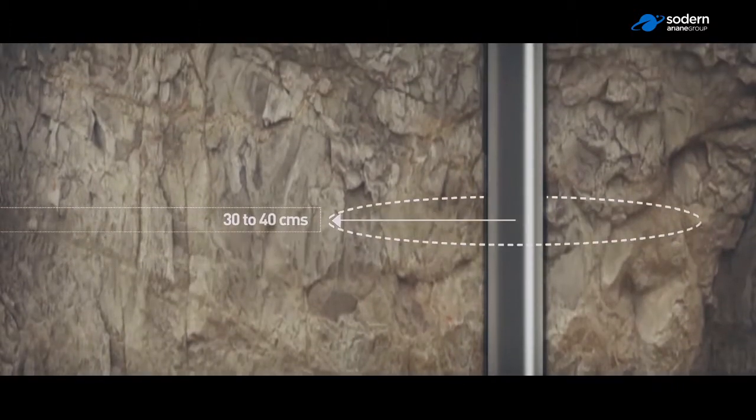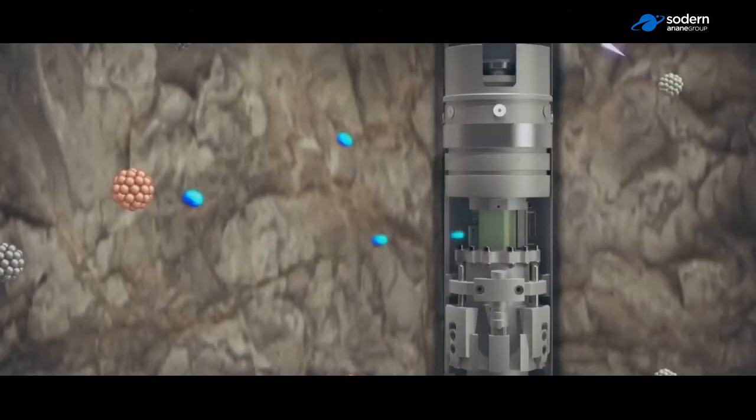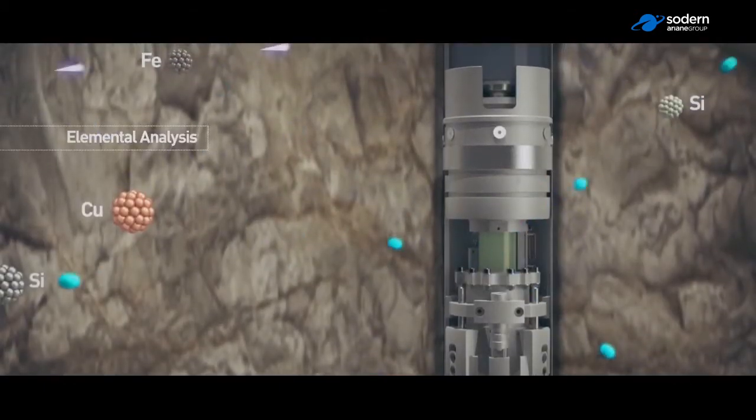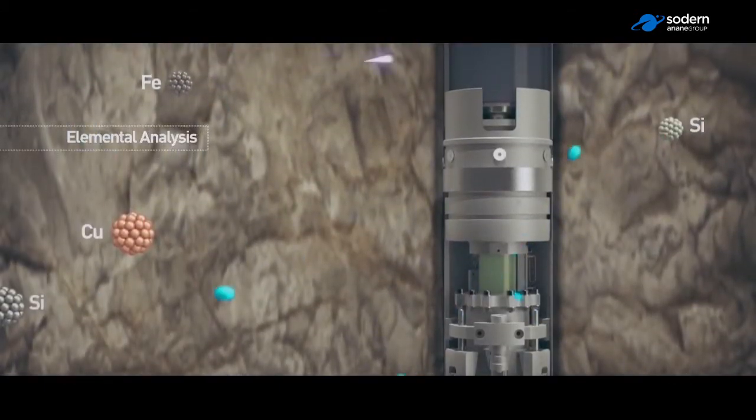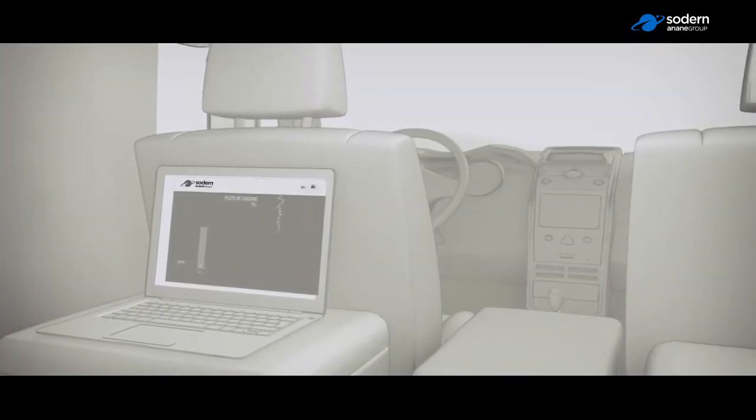These neutrons collide with the atoms that make up the ore. During this collision, the gamma rays released by the atoms present in the matter are captured and then analyzed by FastGrade. The results, extracted in real time, are then brought back up to the surface.